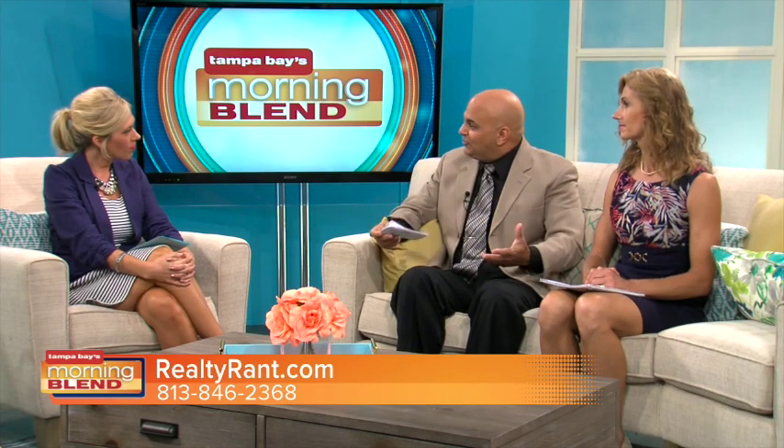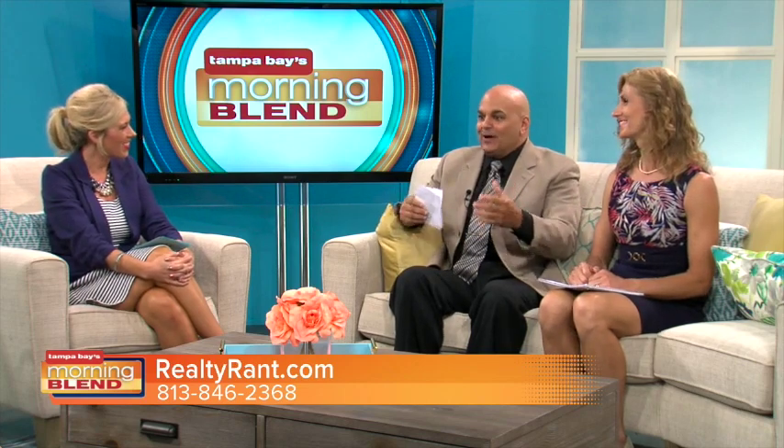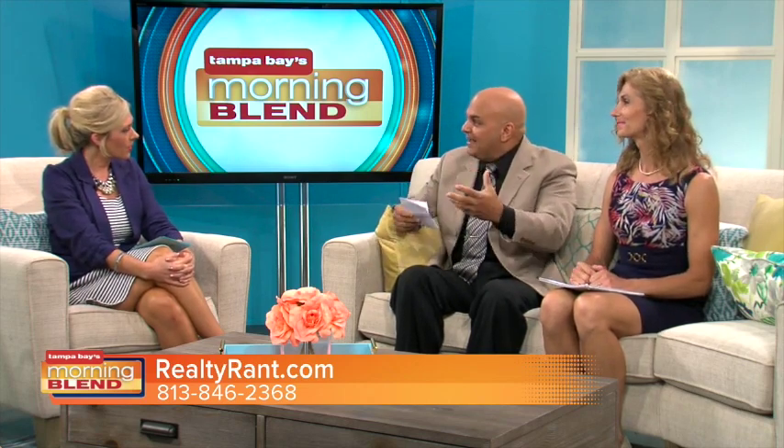If you live in Tampa, the most accurate way to get the true market value of your home is to call us. On RealtyRant, there's a section you can fill out to order that, which we manually do — the right way to do it is to go out to the home, take a look at it, examine your amenities, just like an appraiser would. Banks are going to require an appraisal. A good, reputable real estate agent is going to give you the highest and best price for your home.